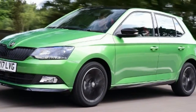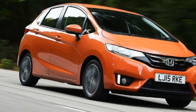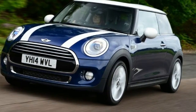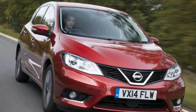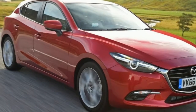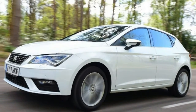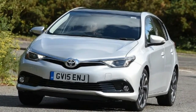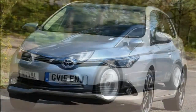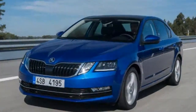Best supermini deals. Hyundai i20 — £177 per month. Model: Hyundai i20 1.0 T-GDi 100 Turbo Edition. Per month: £177.09. List price: £13,275. Aim to pay: £11,261. Deposit: £2,655. APR: 4.9%. Deposit contribution: £1,000. Number of payments: 36. Final payment: £4,279.75. Total paid by customer: £13,309.99. Skoda Fabia — £178 per month.